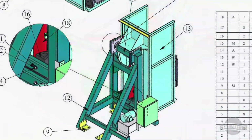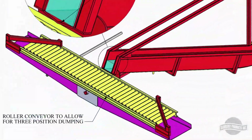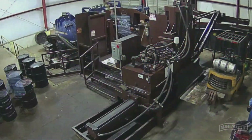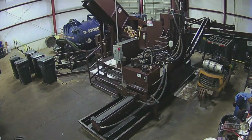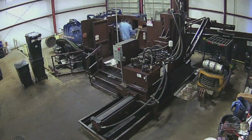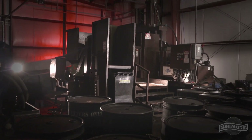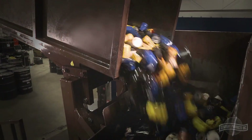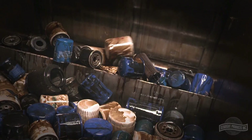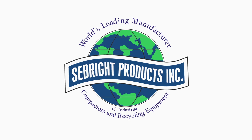Further customization of the OFR can be done by selecting from a variety of optional accessories. Rugged, reliable operation from a company that has over 30 years of experience manufacturing hydraulic equipment. As a leader in the industry, Seabright Products has also been in the liquid-solid separation technology field for over 20 years. A game-changing turnkey solution to oil filter recycling, exclusively from Seabright Products.